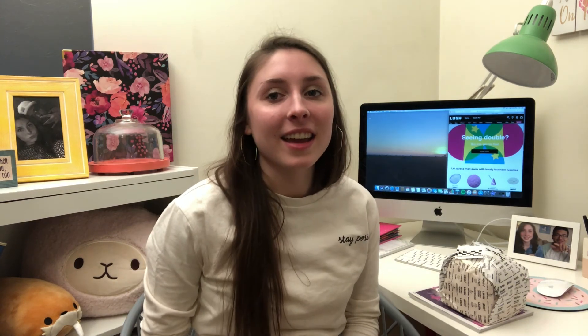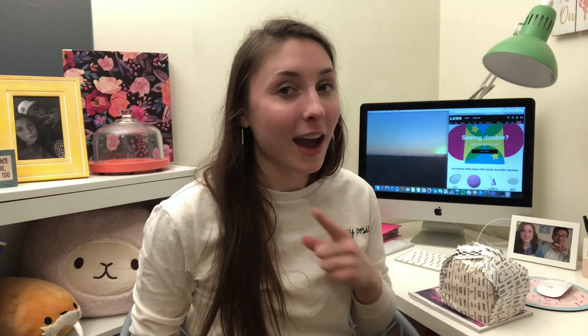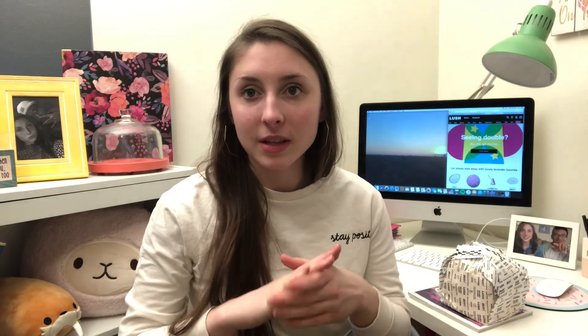Hey guys, welcome to Charlene's. I want to share with you today a product that I just happened to stumble upon in a company that I really love. This is Lush. I absolutely love their company. They make cosmetics, soaps, stuff like that, like lotions, foundations, all that kind of stuff.